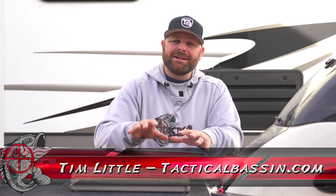What's up guys? Tim Loodle. Welcome back to Tactical Bass. In today's video we're talking about how to catch bass in the dead of winter and the best baits. Let's go.